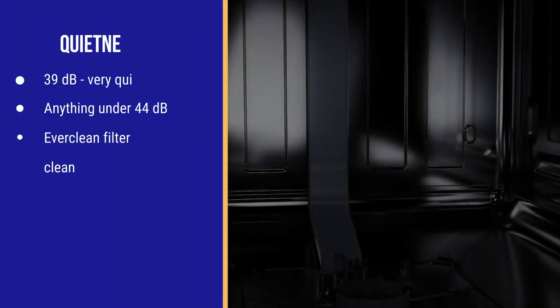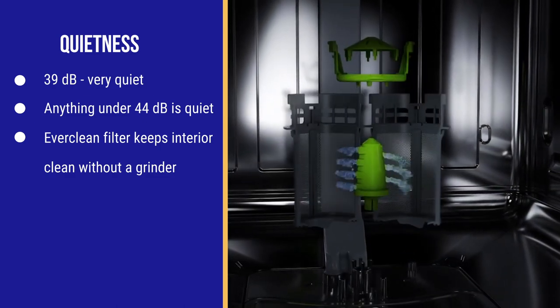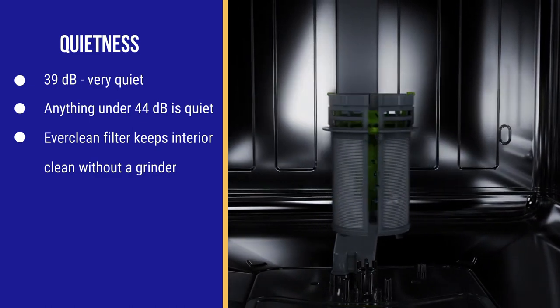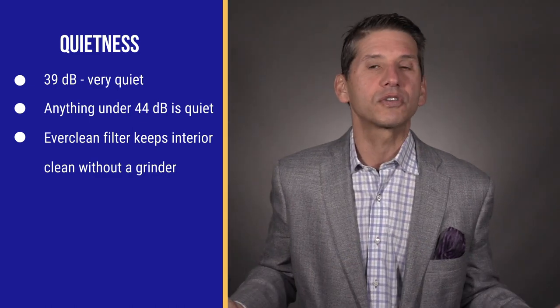Every other dishwasher exceeding the standard — except GE — like Bosch, Miele, Beko, KitchenAid, and Asco, have a removable filter. The difference is Beko's new EverClean filter system automatically rinsing with a pressurized wash to clean the filter, so you don't have to clean it as often.